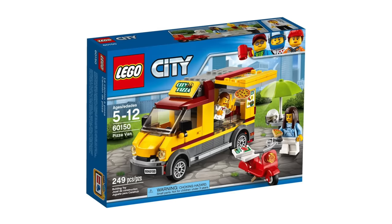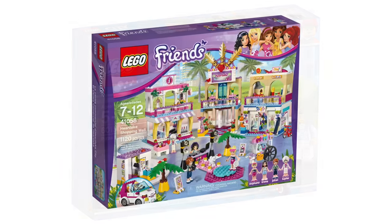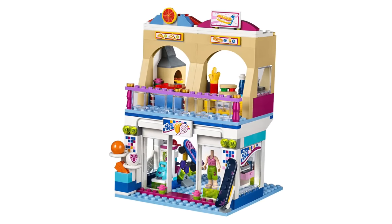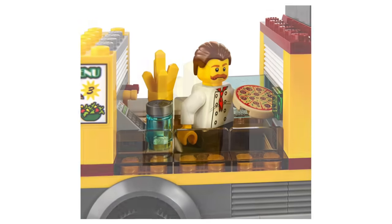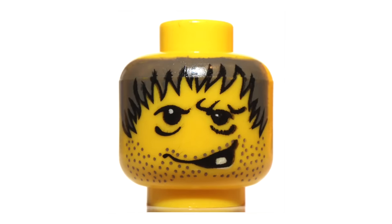LEGO's creativity goes both ways though. For example, in both the pizza van and the Heartlake shopping mall sets, we can see many figures enjoying some delicious crispy fries. Sadly, LEGO has never given us an official pack of fries as a LEGO piece, so they had to make do with a simple yellow crystal. It certainly looks the part, but maybe not the best choice for your teeth.